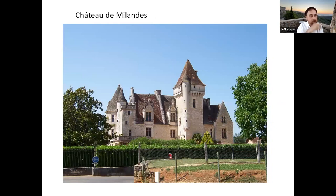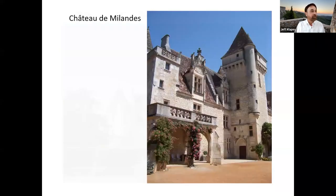A chateau worth visiting more for the history connected to it than the building itself — although it's very pretty — is the Chateau des Milandes, pretty close to Sarlat. Originally built in the 14th century, it's more famous for its 20th century owner: it was purchased in the 1930s by Josephine Baker, the very famous African-American singer who became the darling of French culture, particularly during the war. It is now a museum of her life — there are many of her costumes, she lived in the chateau but donated it to the state afterwards. So it's a wonderful place to visit to learn about a fascinating figure in history and how she bridged American and French culture.